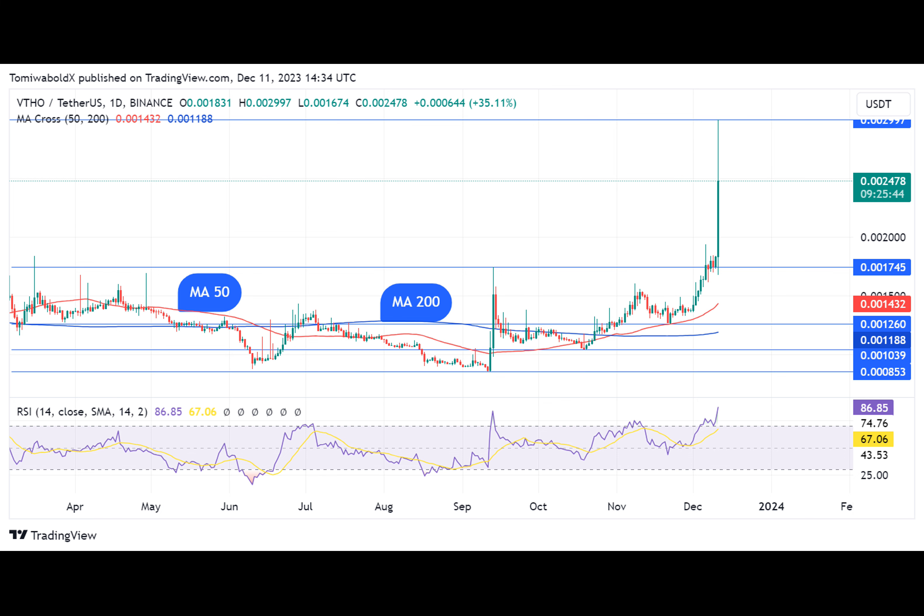At the time of writing, VTHO was up 55.45% in the last 24 hours.